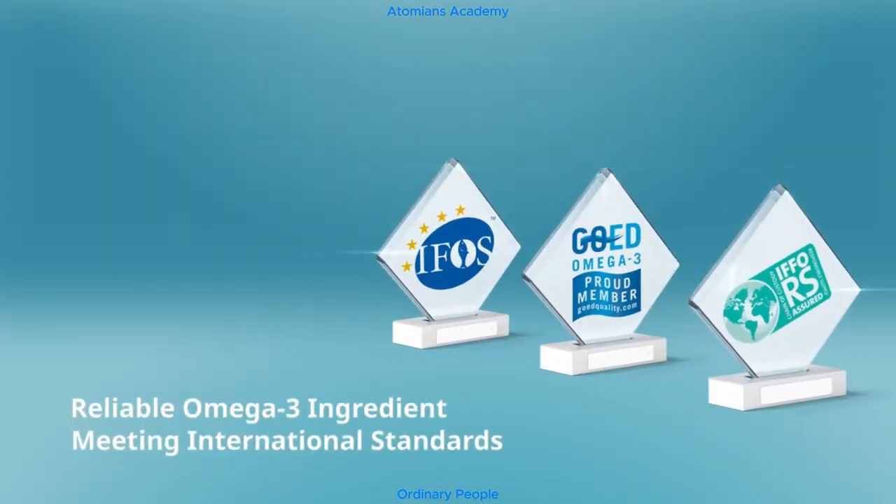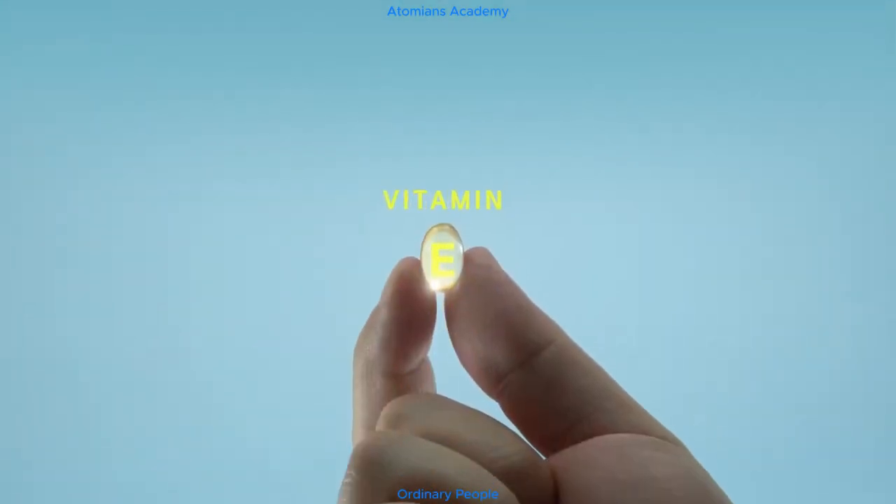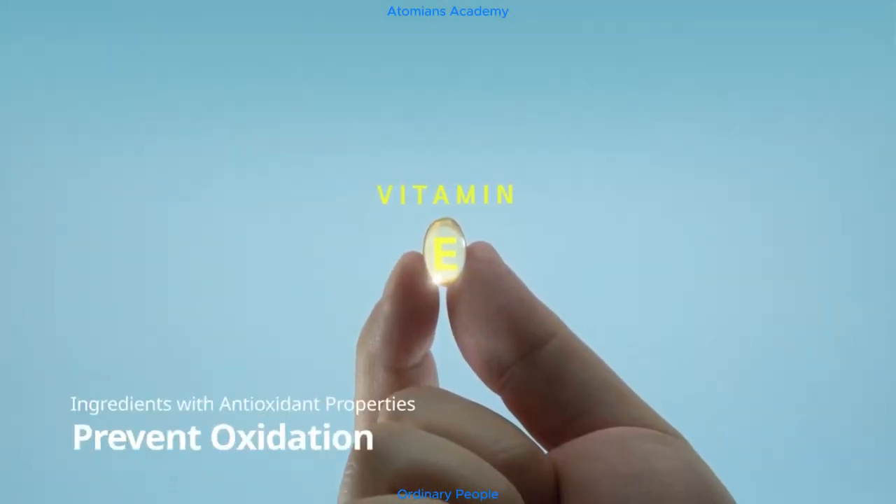Safe, internationally certified Omega-3 ingredient. Vitamin E added to reduce oxidation.